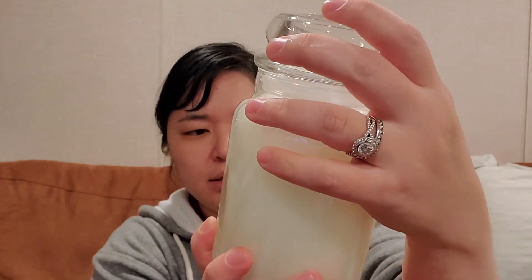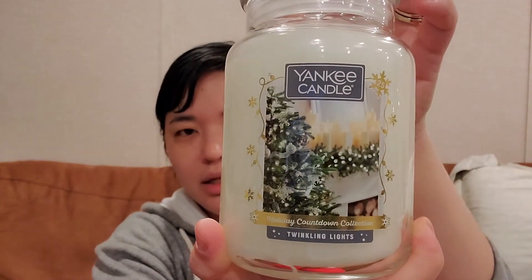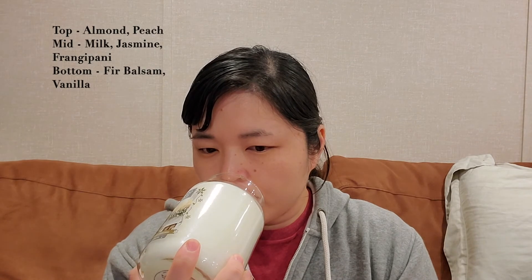I also picked up Twinkling Lights from Yankee Candle. The jar is pretty — it's a large single wick with a country-style lid and jar. The scent notes aren't on the bottom, but it kind of smells like vanilla or cashmere musk, a little powdery and soft. I thought it was a nice scent, so why not try it.